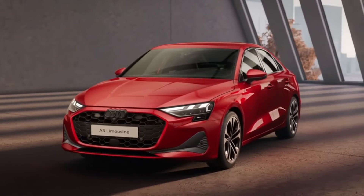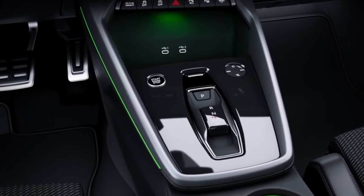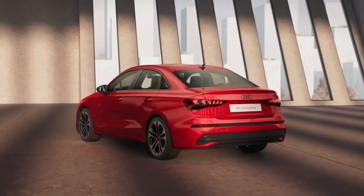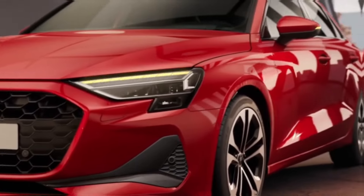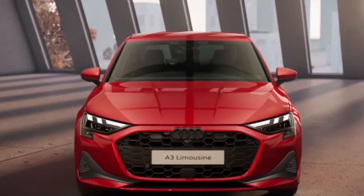The 2025 Audi A3 receives a facelift and looks slightly more modern than before. Interior tweaks include a new shifter and other changes to the center console and dashboard. We expect the revised A3 to arrive in the US later this year. So let's look at 10 things you need to know before buying the 2025 Audi A3.